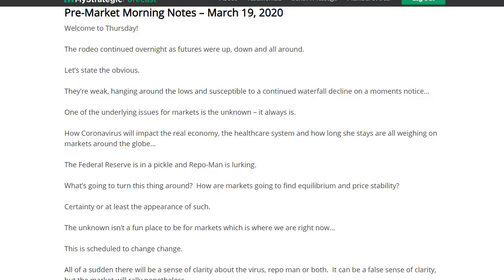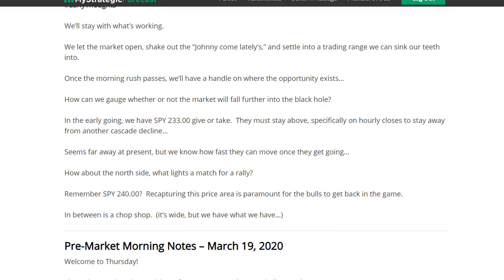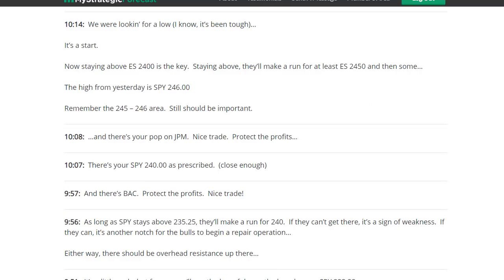Here's the pre-market version — you can pause the video to read it at your leisure. Throughout my commentary I'm angling on the long side, looking for a low. Pretty early on we're already using the low of day at 232.22 as the bear bogey. We also know the important resistance areas up above, so we have to break one to get to the other. We already picked off the SPY trade, then there's BAC — we'll get to that in stocks on the move. We got to 240 in the SPY. You didn't have to buy the low; once they had the low and started the other direction, we were citing resistance areas to take profit along the way.